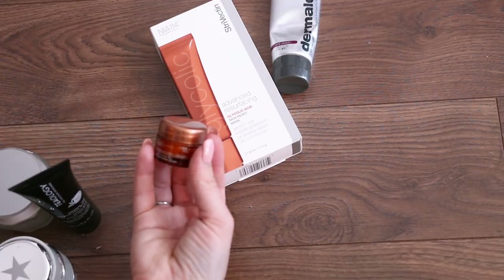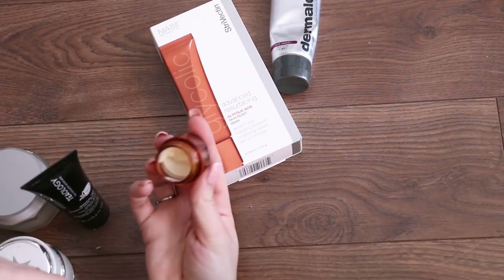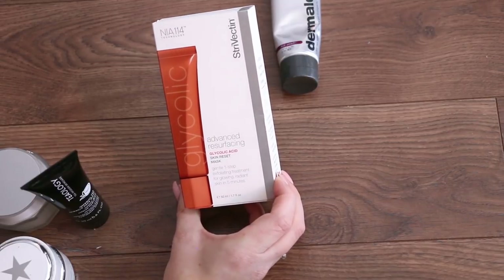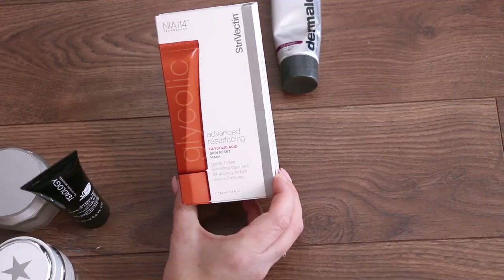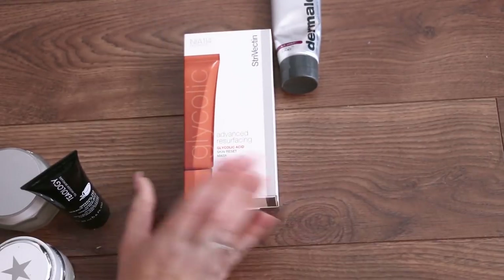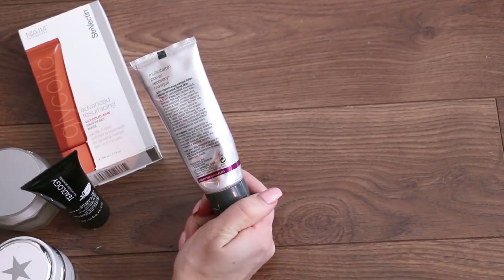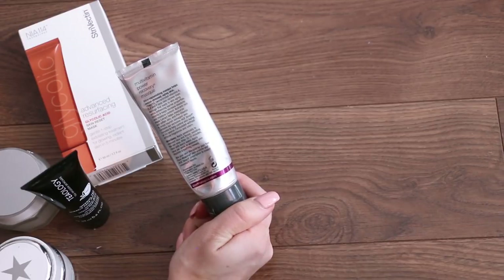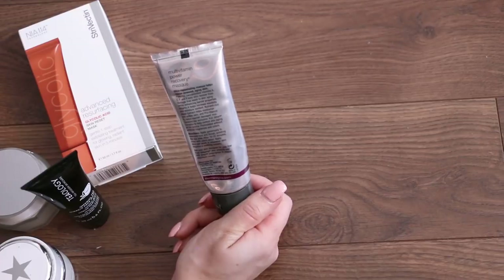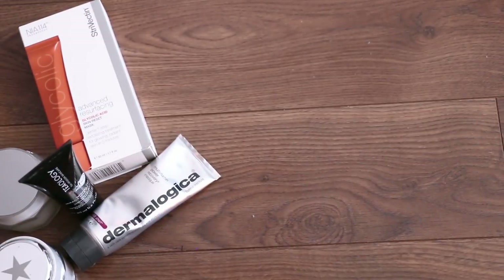This is the Kiehl's Powerful Wrinkle Reducing Cream — wait, this is a cream, not a mask! Clearly I know nothing — let's put that in the cream section. I haven't used this: it's the Strivectin Advanced Resurfacing Glycolic Acid Skin Reset Mask. It resurfaces in five minutes so I should probably give it a try to see if it's good or bad. I love the Multivitamin Power Recovery Mask from Dermalogica — it's an anti-aging mask that helps rescue stressed aging skin. It's replenishing, hydrating, and it's got vitamins A, C, E, and F. It's just a hydrating regenerating mask. So really only getting rid of two masks, but I don't have that many to begin with.